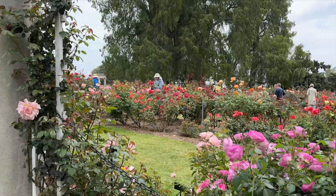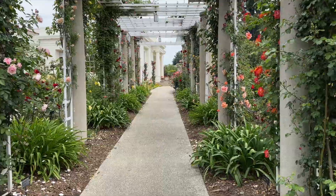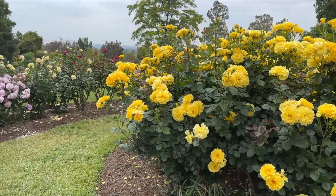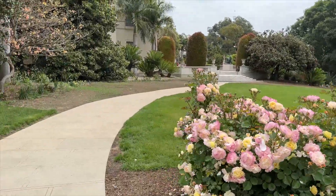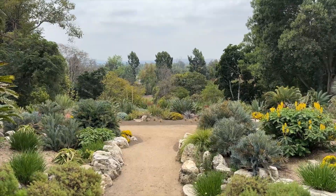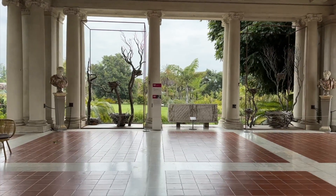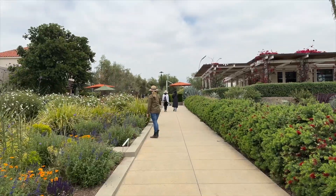You could easily spend a good chunk of the day at the Huntington — the grounds are huge. I definitely recommend comfortable shoes because you will be walking a lot. The Huntington is open from 10 to 5 every day but Tuesday and some holidays. Reservations are required on specific days, so I recommend visiting their website to confirm. There is an admission fee to enter, but parking is free. I will leave a link to the Huntington website if you'd like more information.